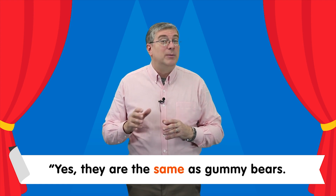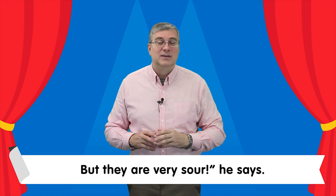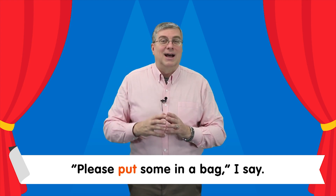...the same as gummy bears, but they are very sour, he says. Please put some in a bag, I say.